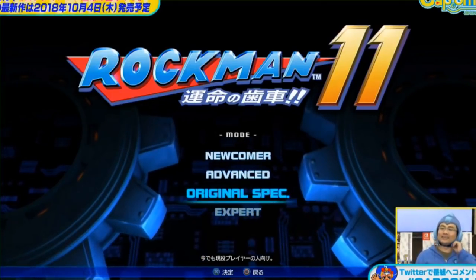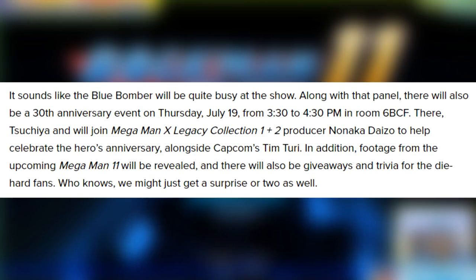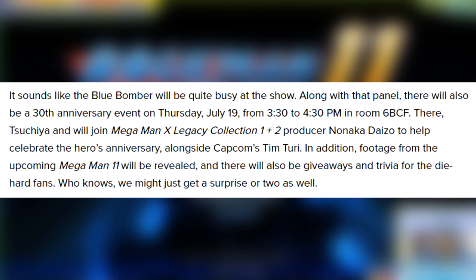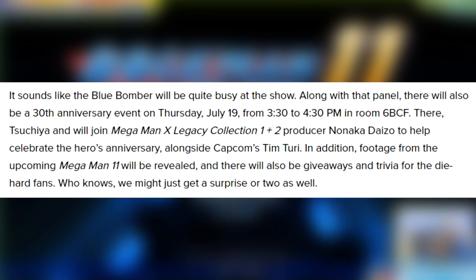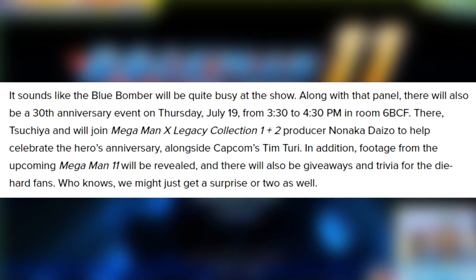First, I have an update for you all. ComicBook.com reports that Capcom will be holding a panel at San Diego Comic Con. It will take place on Thursday, July 19th from 3:30pm to 4:30pm in Room 6BCF — that's the day before the Mega Man Fully Charged panel at the same con. Mega Man 11 producer Kazuhiro Tsuchiya will be joined by Mega Man X Legacy Collection 1 and 2 producer Nanaka Daizo and Capcom Unity's Tim Turi to show off Mega Man 11 footage and host some trivia and giveaways. The Mega Man 11 footage is the key part here, so it looks very likely we'll be getting some form of Mega Man 11 news next week.